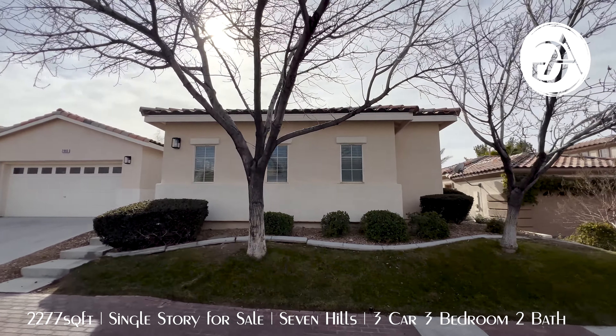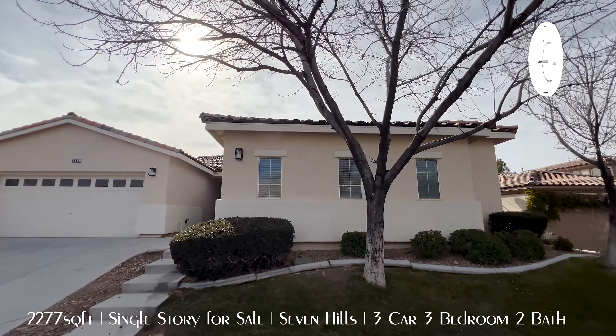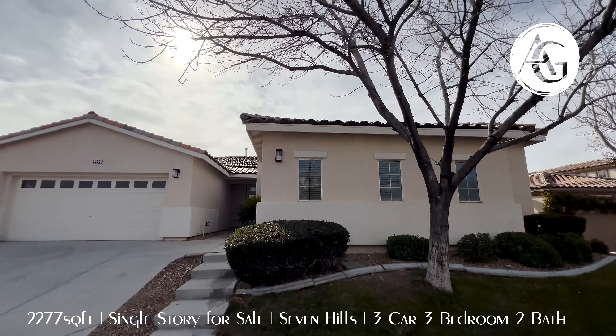Welcome everyone to wonderful Henderson, Nevada. I'm Andrew Guyatt with Simply Vegas, and we're out here in Seven Hills, about 25 minutes from the Las Vegas Strip, bringing you a new listing today. I have a single-story, three-car garage, 2,277 square foot home. It's going to be three bedroom, three bath, and it's been completely remodeled top to bottom. It's absolutely spectacular inside.